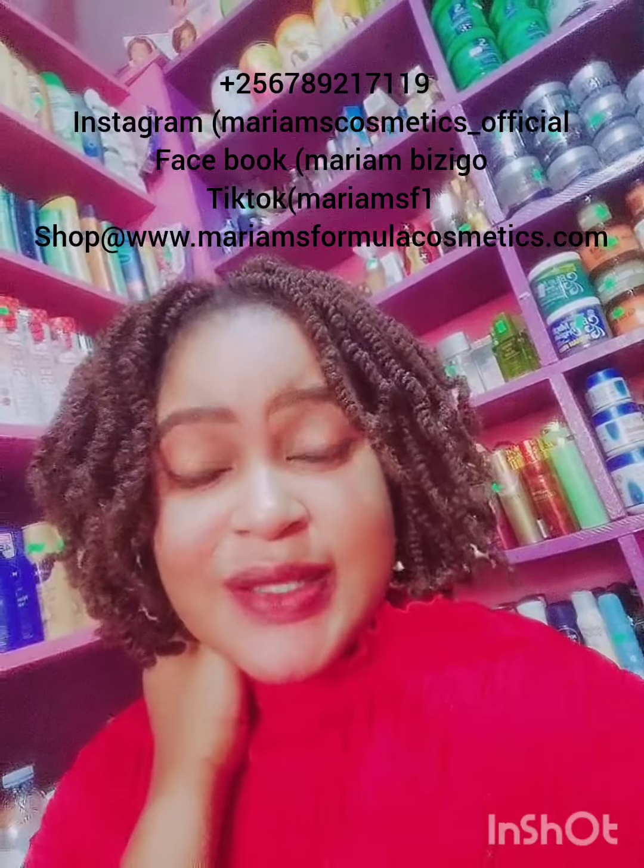Good evening everyone, this is Mariam doing what I do best. Today I have a new banga — it is called the Piment Light. Before I move to my office, I'm in the shop. If you haven't yet subscribed to this channel and you're interested in skincare, it is time to subscribe and click on the notification bell so you'll be notified anytime Maria Formula Cosmetics uploads a video.